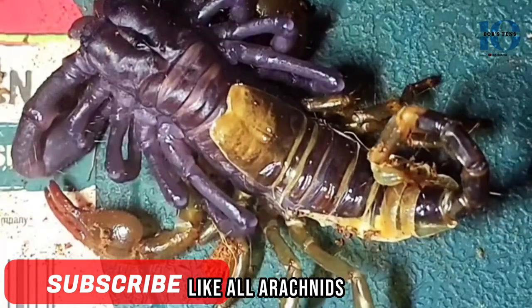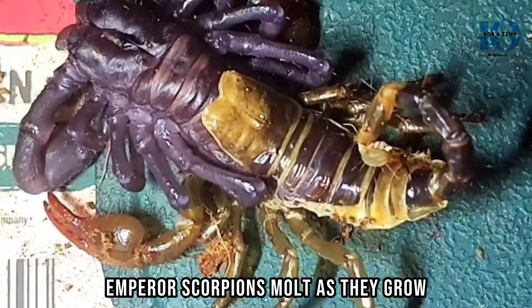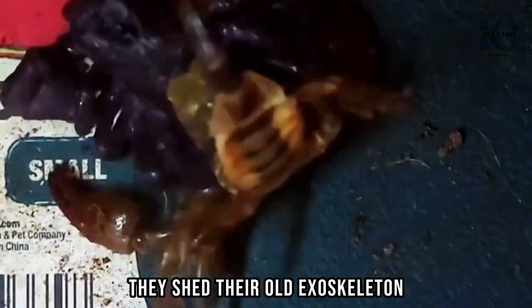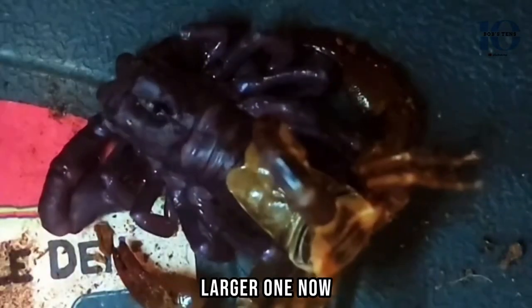Like all arachnids, Emperor Scorpions molt as they grow. During this process, they shed their old exoskeleton and emerge with a new, larger one.